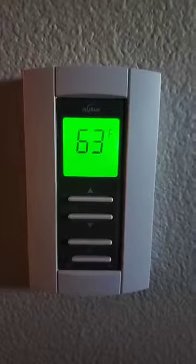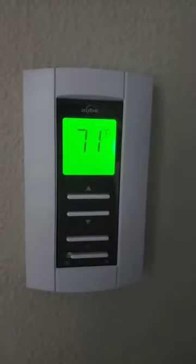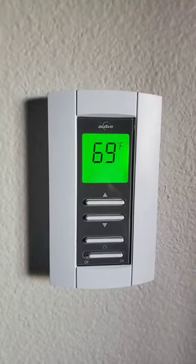It's 63 in this room — obviously the bottom floor has been cooling off much faster. Let's check the top floor. 71 here, 69 here, 69 in this room.